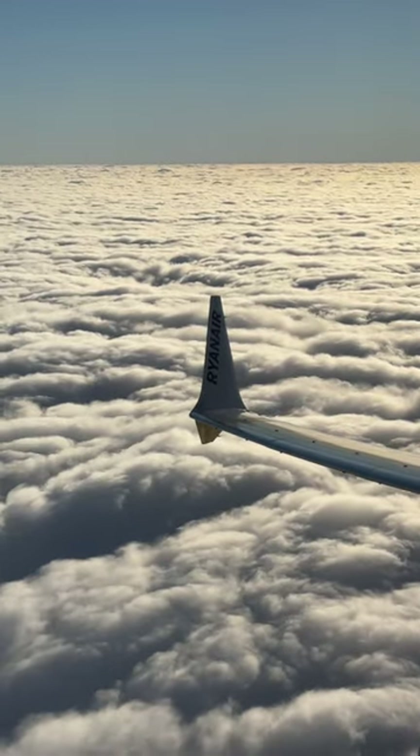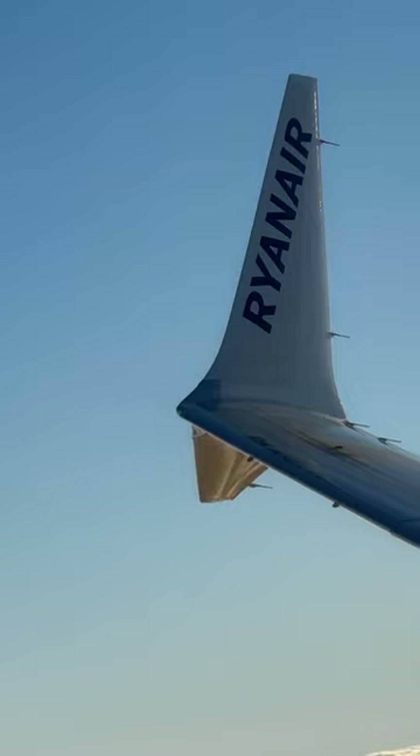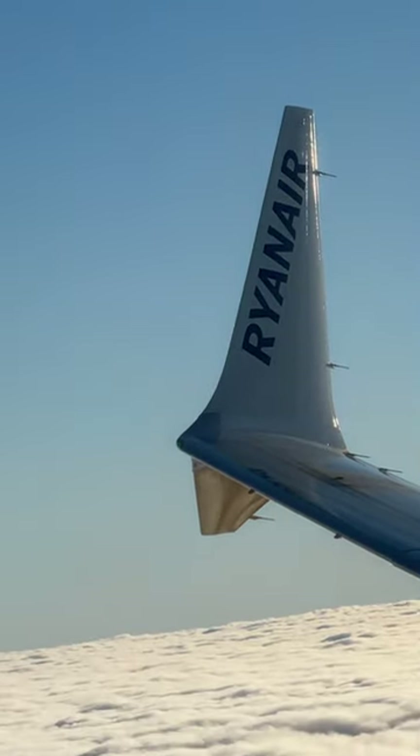It also improves fuel efficiency by around a couple of percent, and that's good news for everyone. What do you think of the AT winglet?